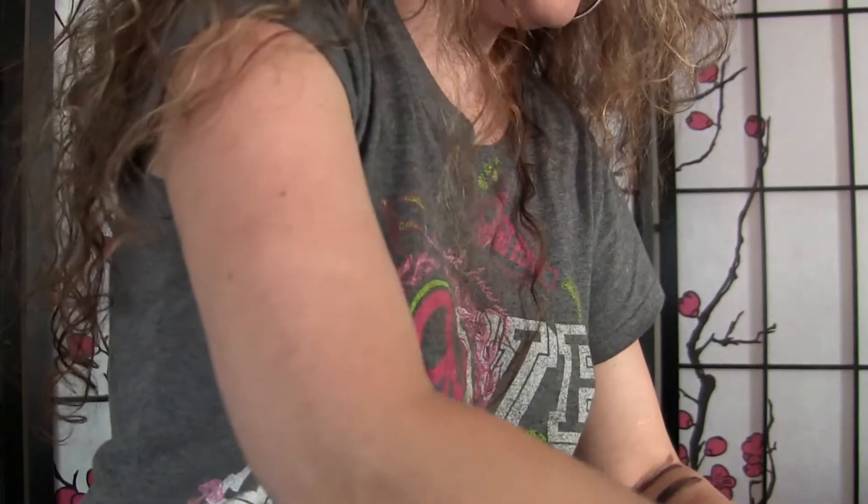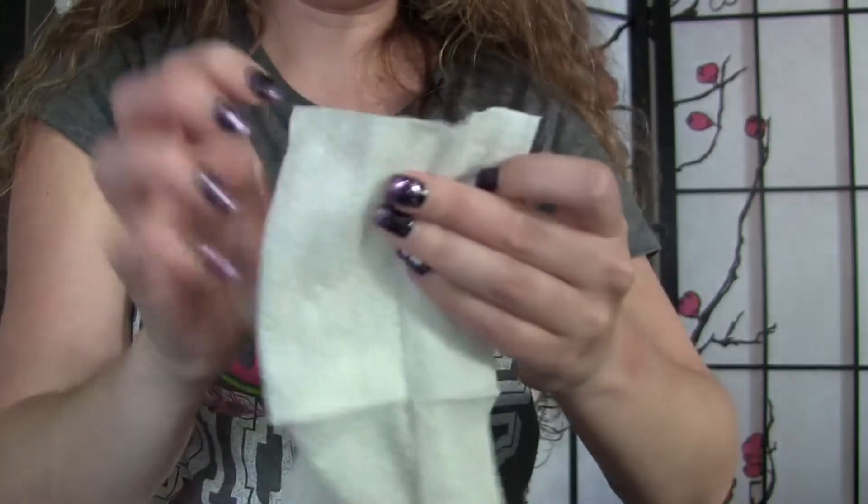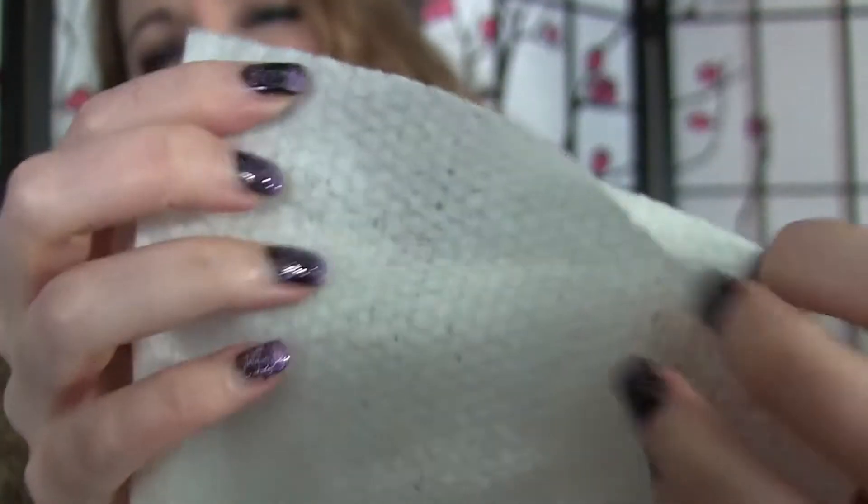Now I'll try the Ole Henriksen wipe. These wipes are definitely bigger, and they're textured — textured on one side and soft on the other. The Josie Maran wipes are thinner, not as big, and not textured. The Ole Henriksen doesn't really smell like orange even though it's part of the Truth2Go line, which is orange vitamin C based. It kind of smells like a cross between an orange creamsicle and a lemony, maybe slightly floral smell.